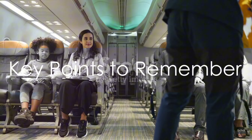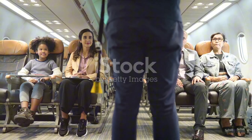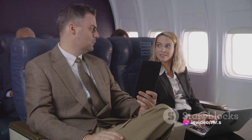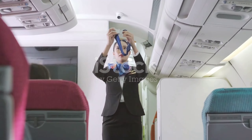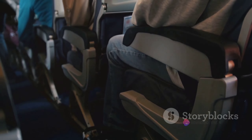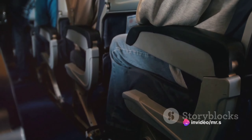To recap, in the unlikely event of an airplane emergency, here are the key points to remember. Remain calm and listen to the flight crew's instructions — they are trained for such situations. Adopt the brace position as demonstrated by the flight crew, as this could potentially save your life and minimize injuries. Unbuckle your seatbelt immediately upon landing and evacuate the aircraft as swiftly and safely as possible, leaving all personal belongings behind.